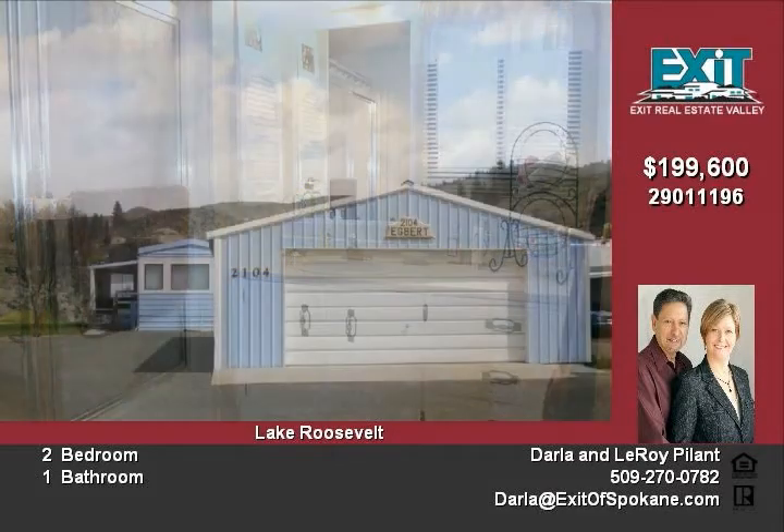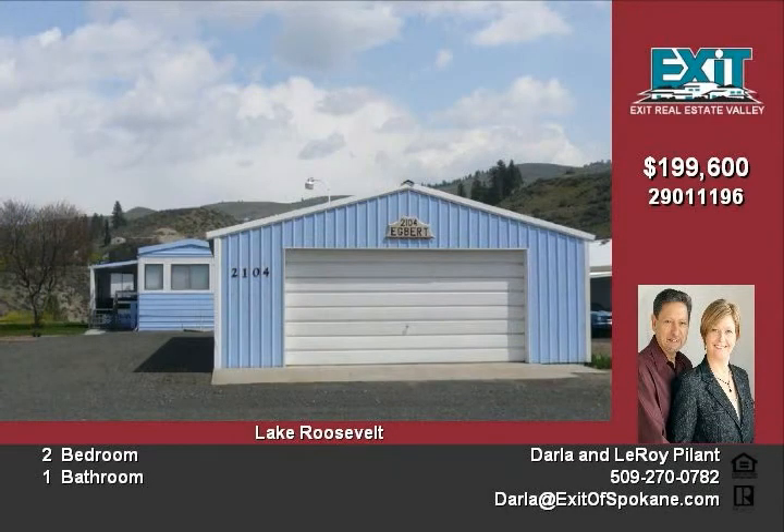Also, all appliances are included with the sale. The 24 by 30 shop will hold your boat and everything else.